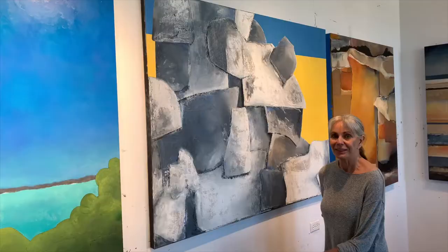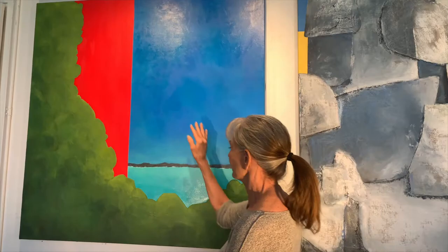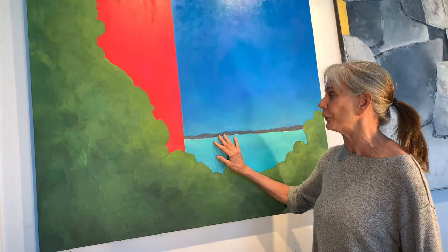This painting, Sultry Day, is a reminiscence of going on wonderful vacations to somewhere with gorgeous blue water. I applied linen to look as if it's some type of foliage as you're looking through towards the view. Sunny, hot days.